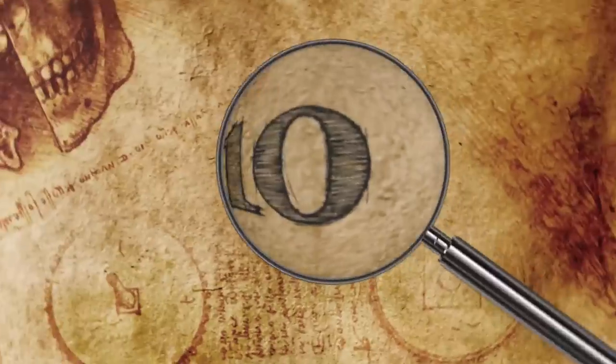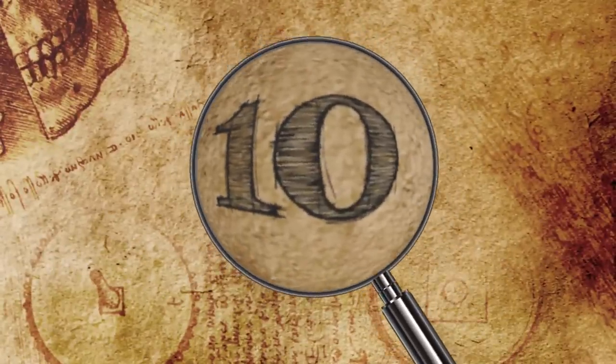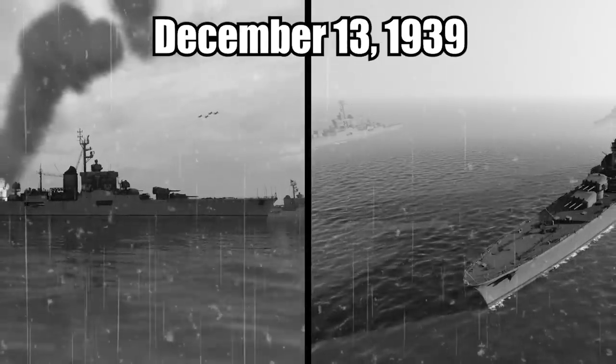Hi, it's Katrina! Number 10: The Giant Nazi Eagle. On December 13, 1939,